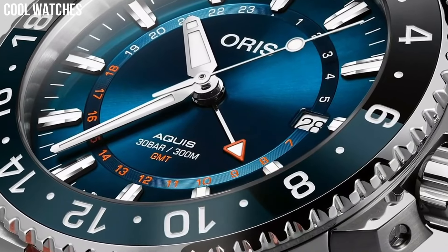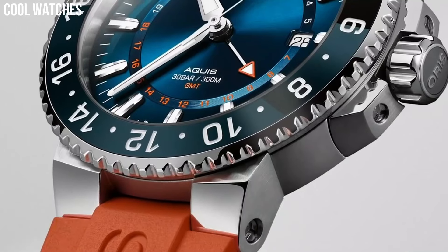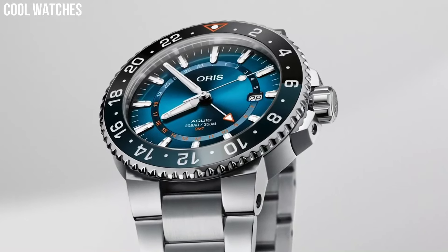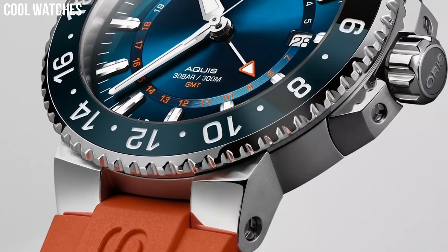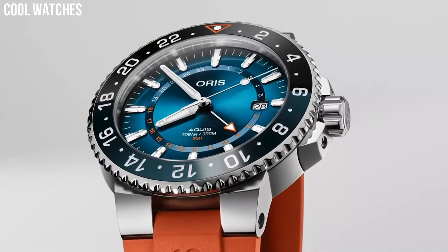Band material: stainless steel. Band size: men's standard. Band width: 20 millimeters. Special features: date. Item weight: 7.05 ounces. Movement: automatic. Water-resistant depth: 300 meters.